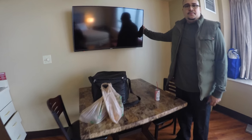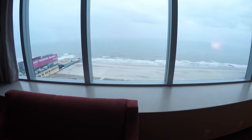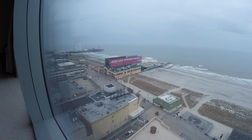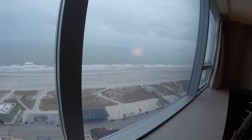You have a nice table here with a flat screen TV on the wall, and again the view is what really sells this room. It's an oceanfront room — you can see the boardwalk, you see the Ferris wheel, the go-kart racing track, everybody walking on the boardwalk, and of course the wonderful view of the ocean.